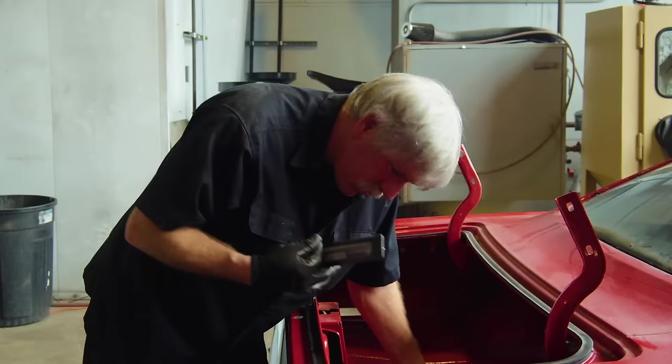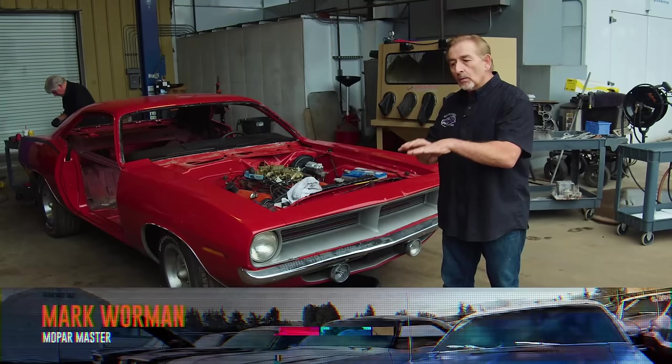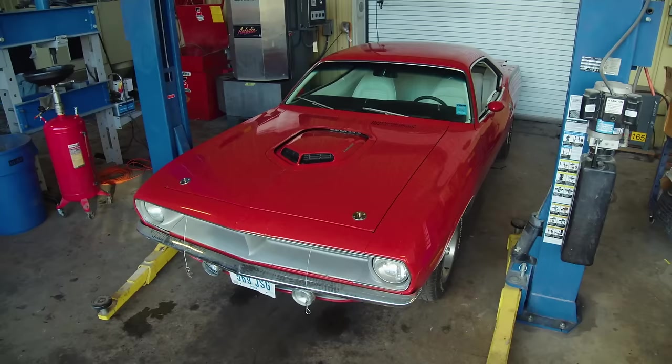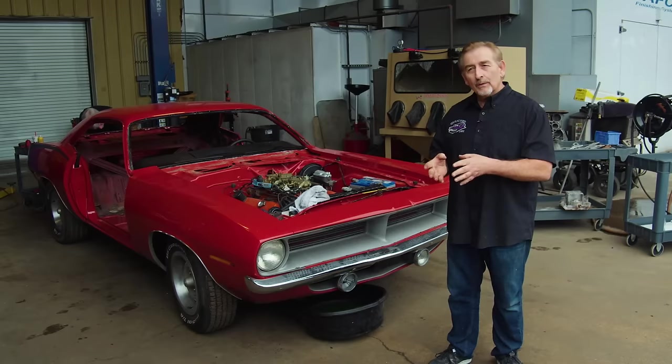I feel like when somebody sends me a car to restore — if it's not a tribute car — it's part of my obligation to the Mopar Society to do my best to make sure what the owner tells me is accurate. They're only repeating what was told to them when they bought the car. In this case, this is supposed to be a numbers-matching, original, '70, 446-barrel, 4-speed, Super Track Pack, FE5 Rally Red. I've been doing this a long time. I've seen people play with numbers, fake cars — it's forgery. Unless you really know what you're doing, it's not that hard to get away with, especially on the E-body. I'm getting ready to do some validation.